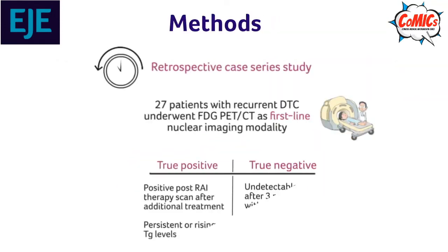Methods. This was a retrospective case series study in which the results of 27 patients who underwent a PET-CT as first-line imaging modality for suspected recurrent disease was evaluated.